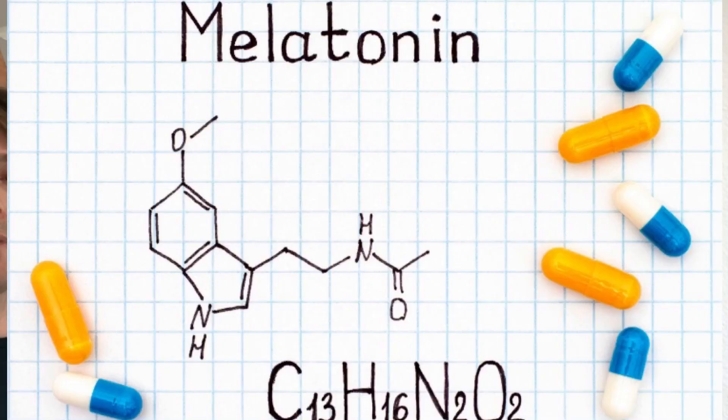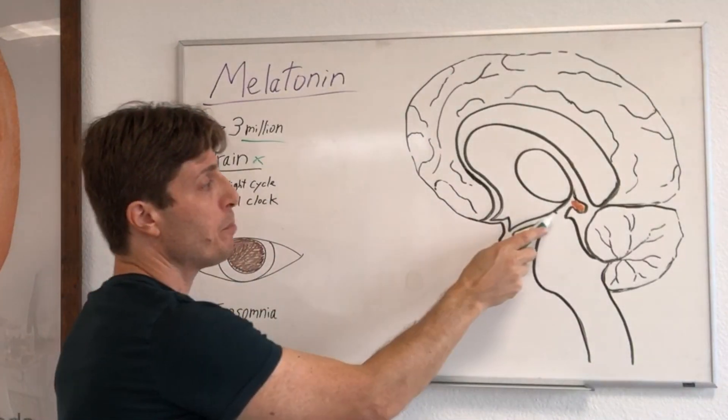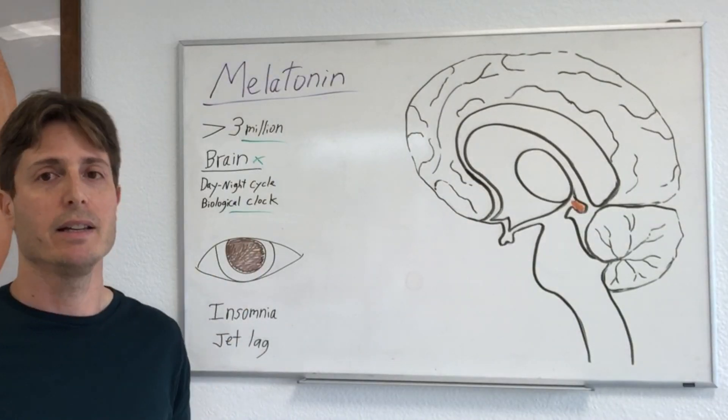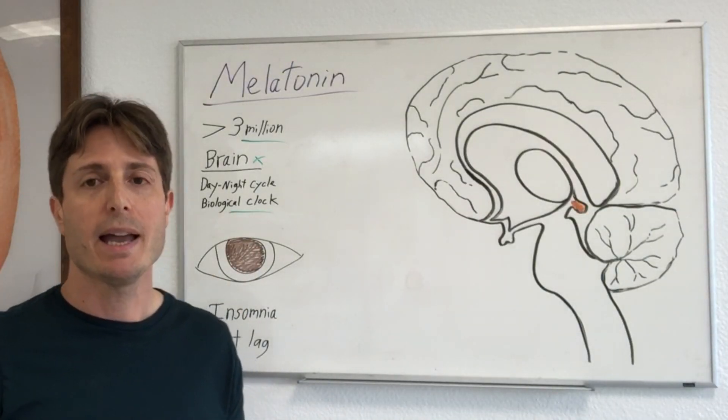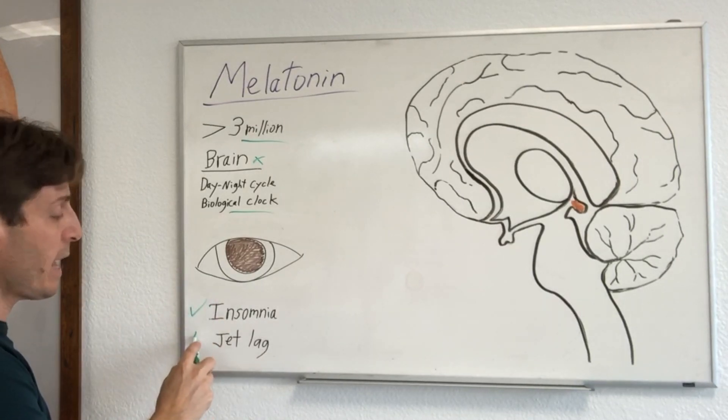Melatonin is a hormone produced in your brain, specifically by your pineal gland, and it helps to regulate your day-night cycle, your biological clock, your circadian rhythm, and it's great for conditions such as insomnia and jet lag.